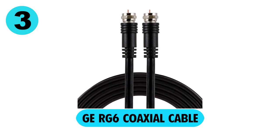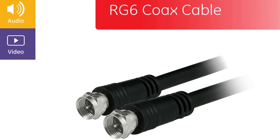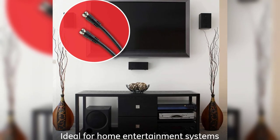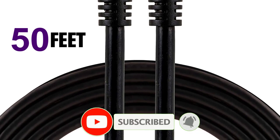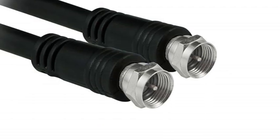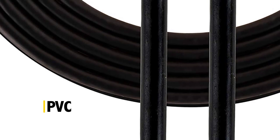At number 3, GE RG6 Coaxial Cable. GE Coaxial Cable is equipped with quality F-type connectors and comes with an RG6 mark, making it one of the ideal picks for your indoor signal transmission needs. The company provides you with default 50-ft long cables, which is an optimum length to cover the household distance. However, you can always pick the desired length according to your needs. Throughout the complete length of the cable, it is coated with PVC material to ensure utmost durability.